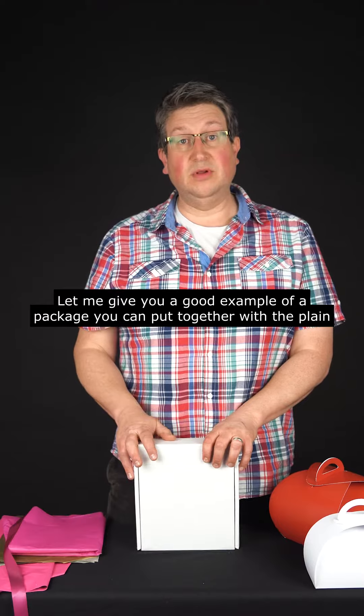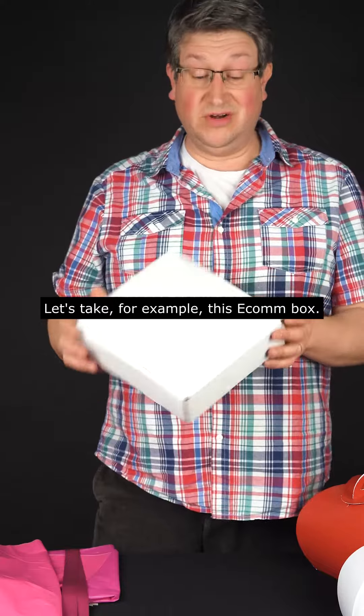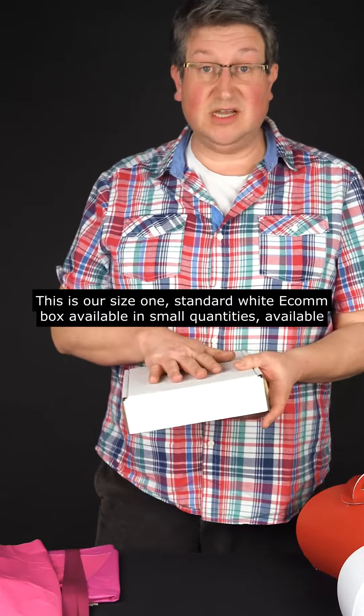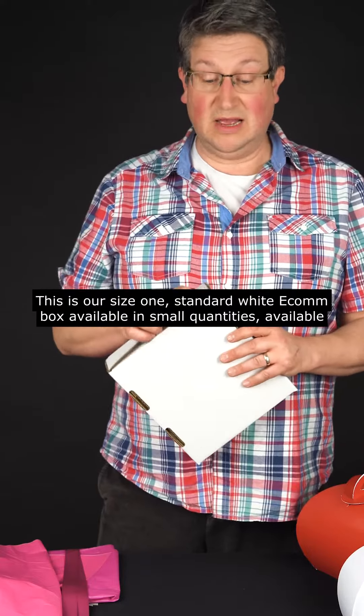Let me give you a good example of a package you can put together with the plain products that we have in stock every day. Let's take, for example, this Econ box. This is our size one standard white Econ box, available in small quantities, available on our website now.